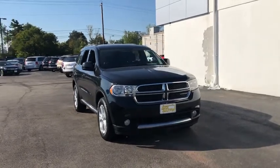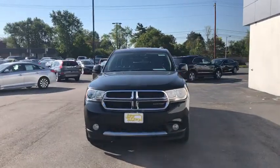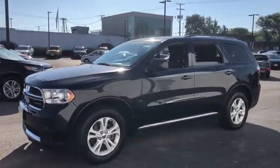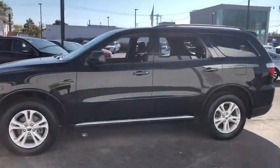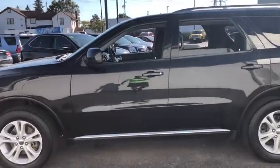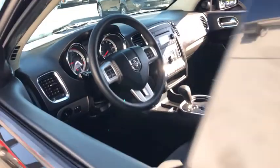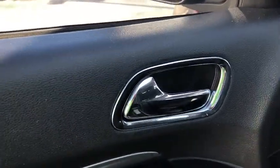We are pleased to show you the 2013 Dodge Durango. The Durango allows you and your family to travel in style and comfort while towing your camper or boat. It offers more interior room and towing capability than most midsize SUVs and has an available third row of seating.